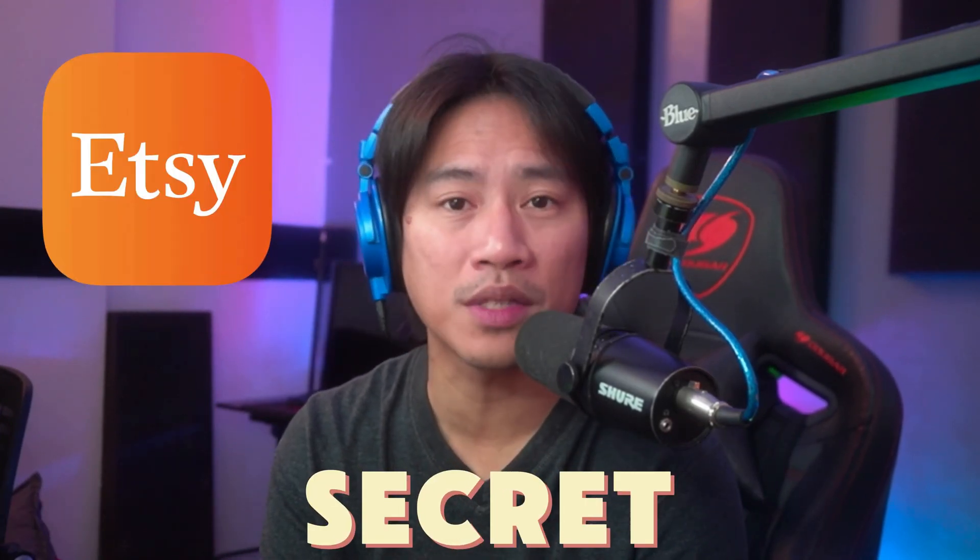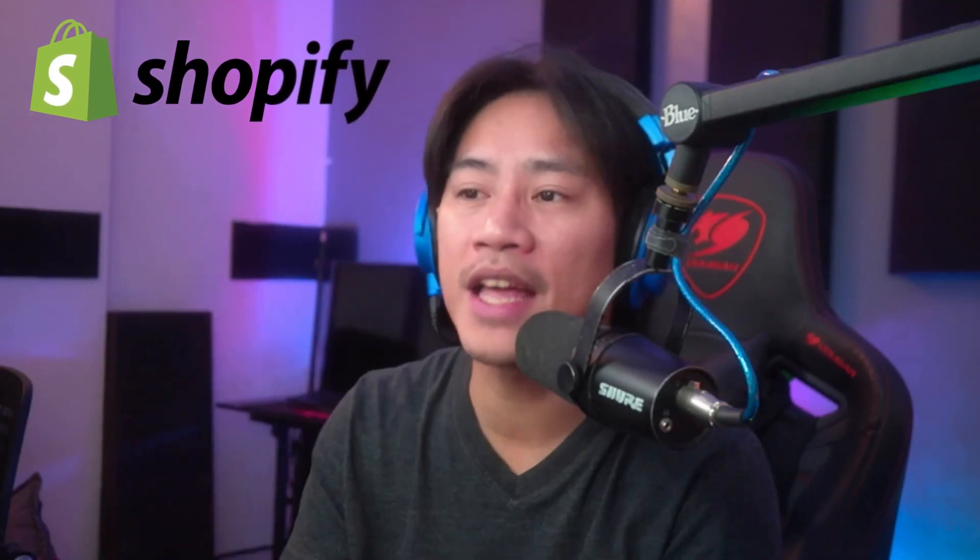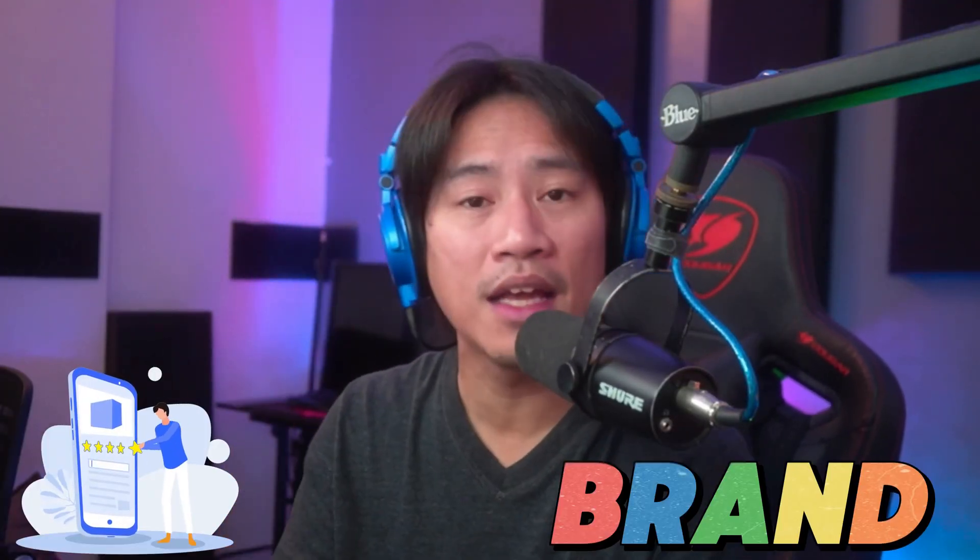Everyone's selling on Etsy, but this is a secret that no one talks about. Shopify is where you can actually build that real brand, and you can do it without even touching your inventory. I'm not a professional advisor, but let's get into it.